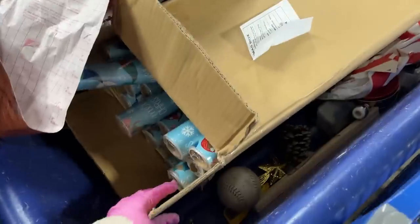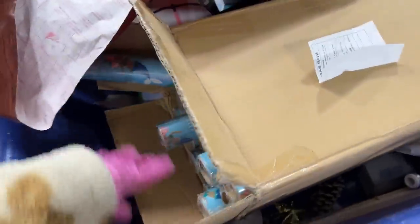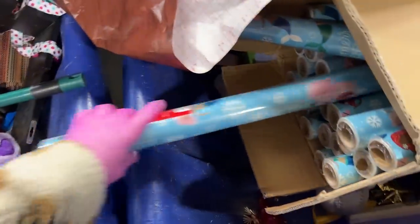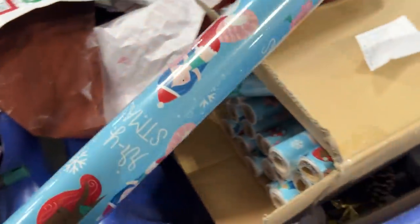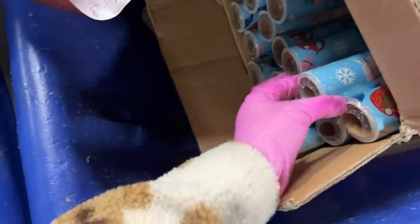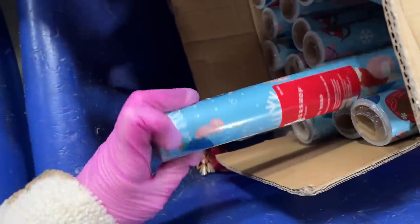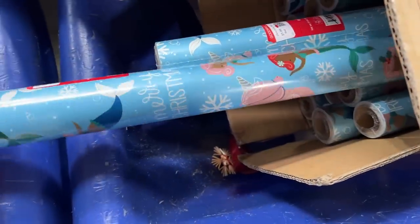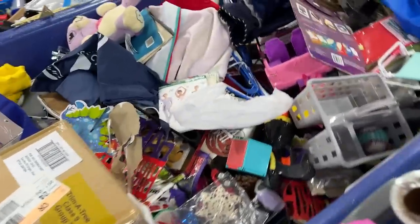Look at this — a whole roll. This is heavy. Merry Christmas Target wrapping paper. Mermaid Christmas. We got one — we don't need all of them, but I'll take one.